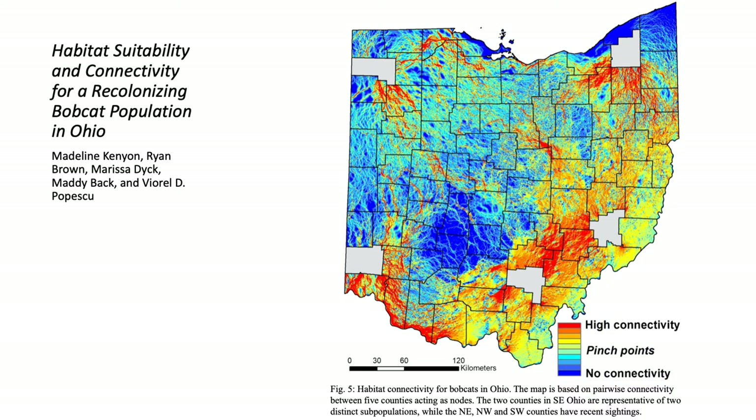Central Ohio is dominated by agriculture, and there is low to no connectivity, which can be seen as the blue areas in figure five. However, we identified several potential corridors in central Ohio where there is high flow of movement, mostly associated with small forest patches in riparian forests, which are likely used as dispersal corridors by bobcats, shown as the red pathways in figure five. The red corridors across the whole state coincide very closely with verified sightings in figure one and also with roadkill sightings.